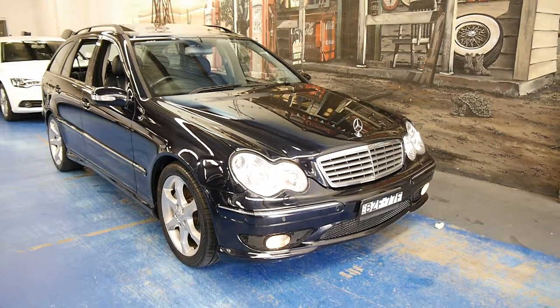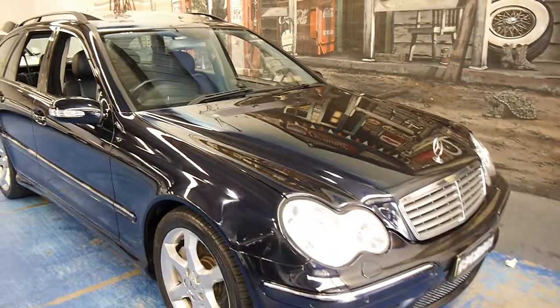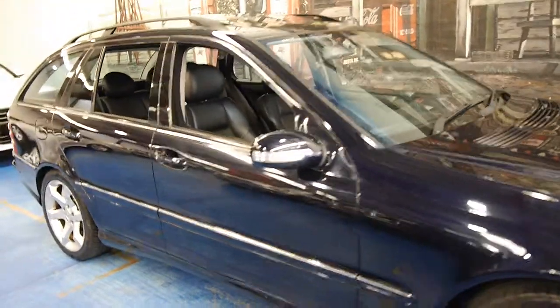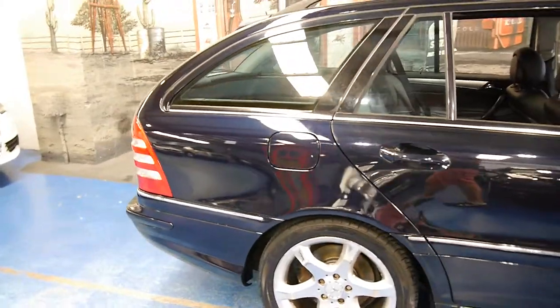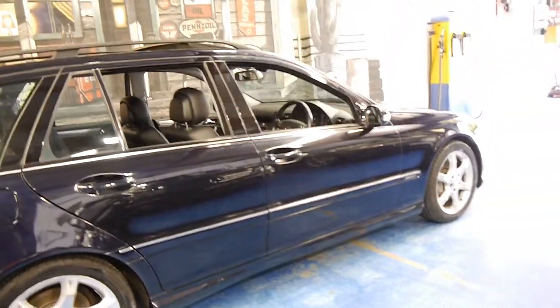Hi and welcome to the Old Timer Centre. My name is Philip Tarrant and today we have for you a 2005 Mercedes-Benz C200 wagon. This particular car is called a Super Sport and it's tanzanite blue in colour with black leather interior.